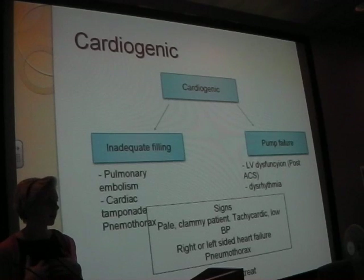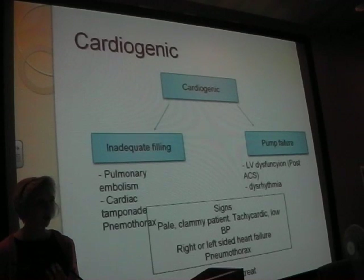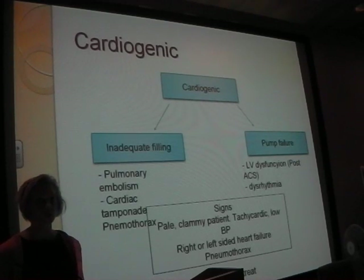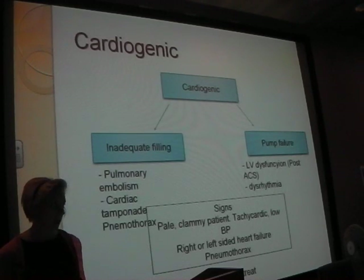So if we're thinking it's the heart, we really need to determine the cause. Things like arrhythmias, electrolytes, high potassium - we need to be looking at. If someone's presenting with chest pain and you think it's a heart attack, do an ECG, treat for ACS, that kind of thing.